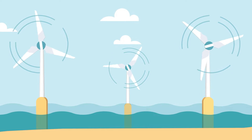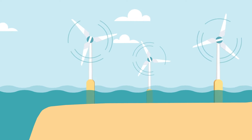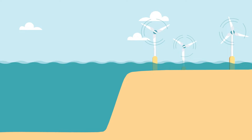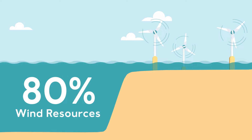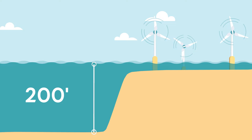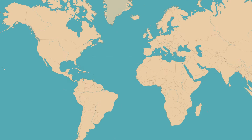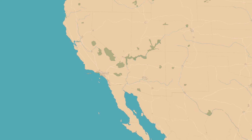Wind is an important source of renewable energy. But did you know that most of the wind we can use for energy is blowing above deep water? It is estimated that 80% of the world's wind resources are found where the water is over 60 meters, or nearly 200 feet, deep. In the U.S., two-thirds of our wind resources require working in the deep ocean.